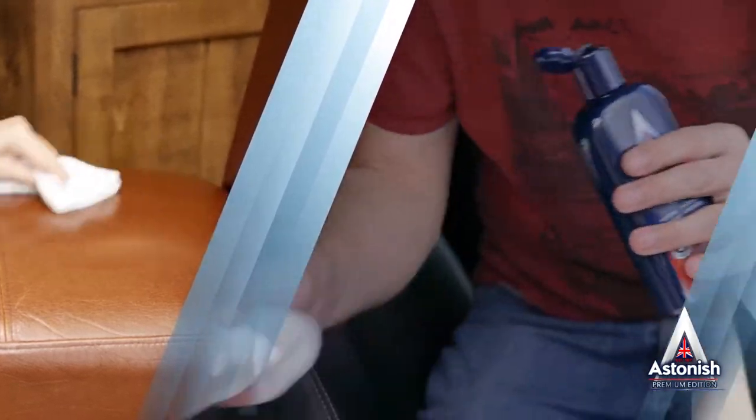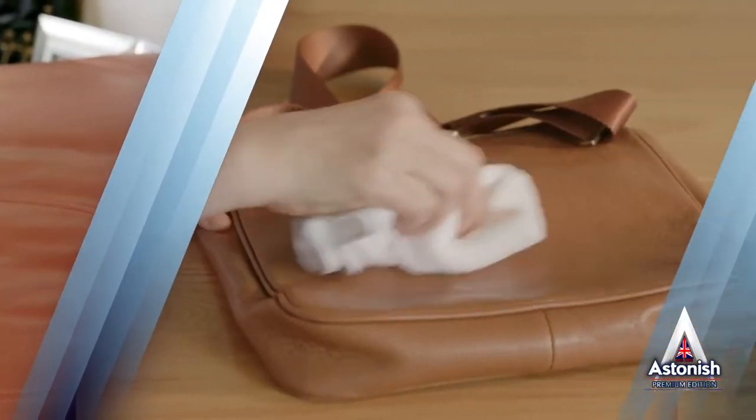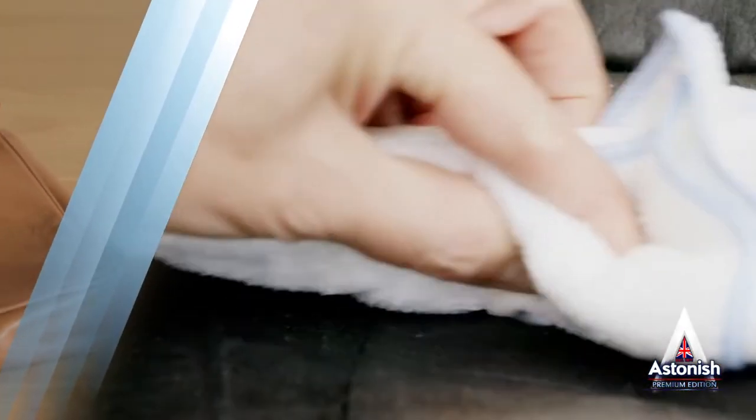Put it to work on any leather in and around your home. That's not just sofas, chairs and upholstery, but handbags, briefcases and clothing too.